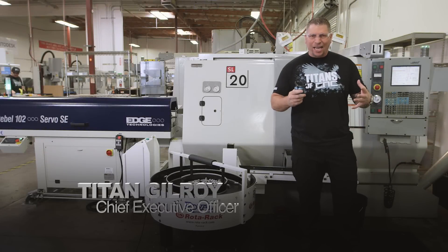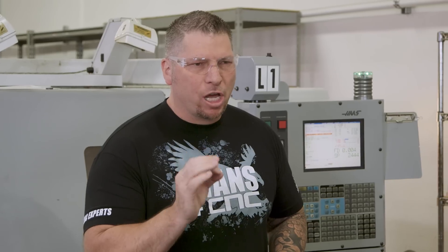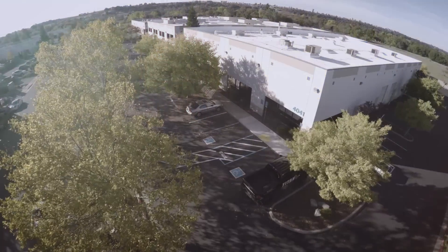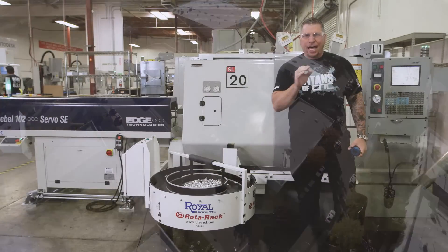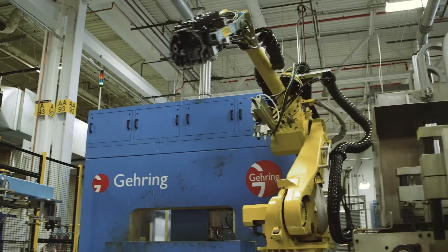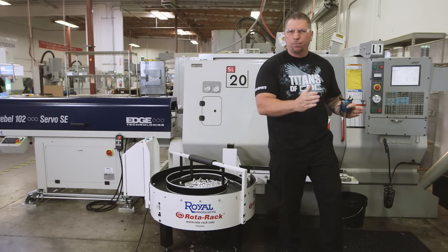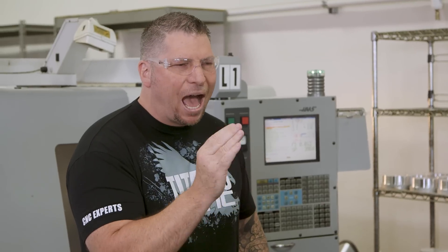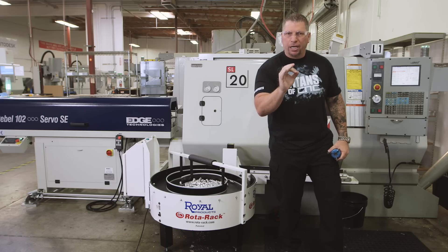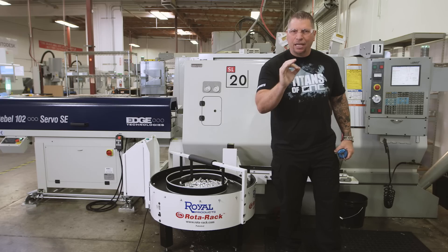Hey, what's up everybody, this is Titan from Titans of CNC and I'm in my CNC production facility in Rockland, California USA. Today I just wanted to talk a little bit about automation. We're looking at machine shops — we used to have a hundred machine shops with a hundred employees; in the future we'll have a thousand machine shops with 30 employees. These employees will be highly skilled, highly paid, and running automation so we can make our own products right here in America.